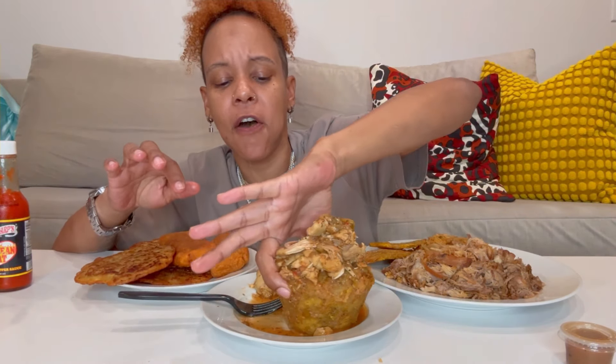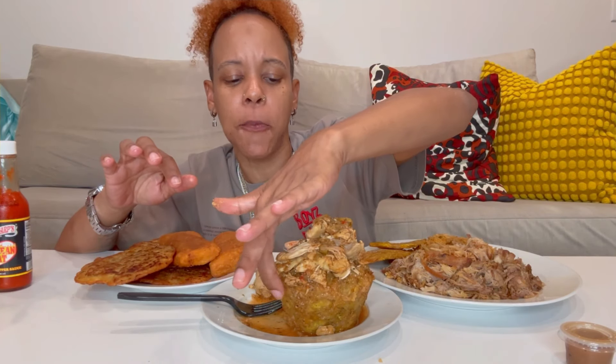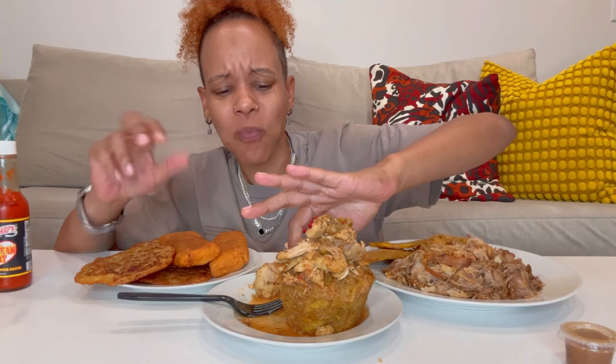So this is kind of hard — I thought it would be softer. It has a texture. Mmm, that's good though.